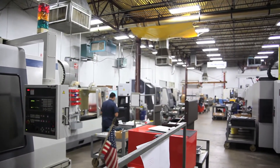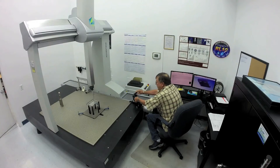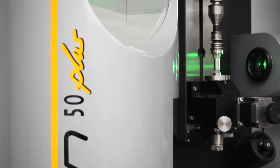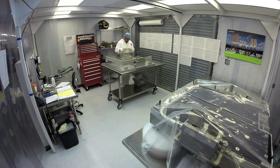We have all the spaceflight processes, procedures, and corporate instrumentation that you would expect, including AS9100 certification, FOD procedures and processes, cleaning procedures and processes, and the appropriate quality systems.